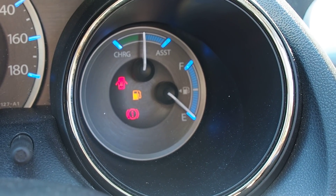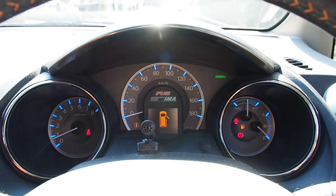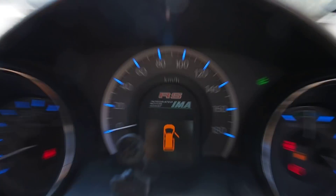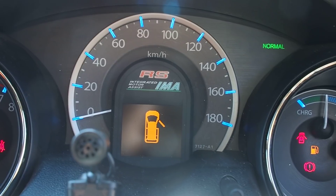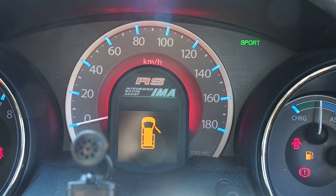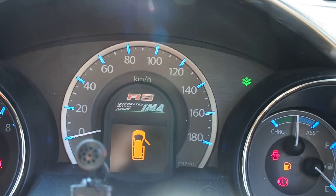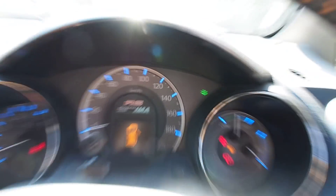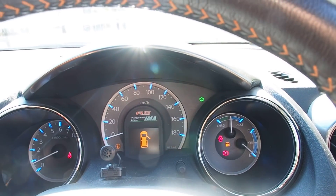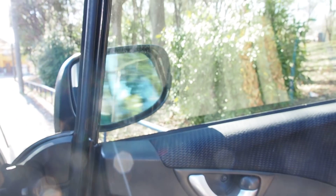The gauge looks good with the blue hash marks, and they do change color. In sport mode you get a red ring around the kilometers per hour section — that's cool. In eco mode it appears to go green depending on how you drive. Folding mirrors, and they work as they should.